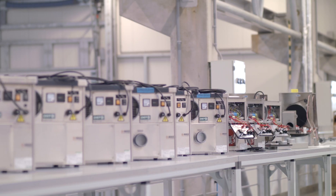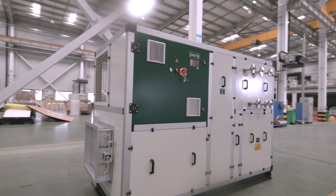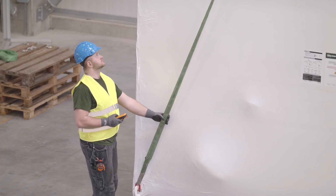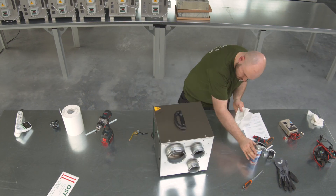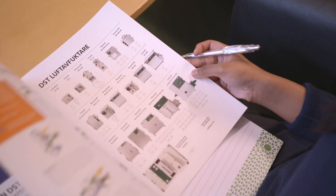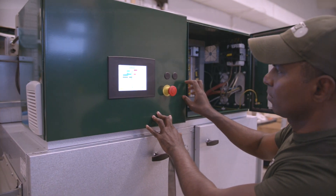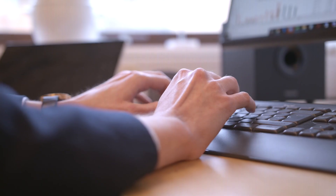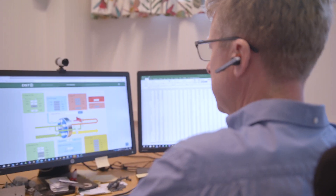DST manufactures both small portable units and huge industrial dehumidifiers. We offer everything from basic desiccant dehumidification to a complete climate control system. Our dehumidifiers are always adapted to the customer's needs. We make energy saving units, provide stainless steel chassis for small machines, and offer our clients custom built solutions.